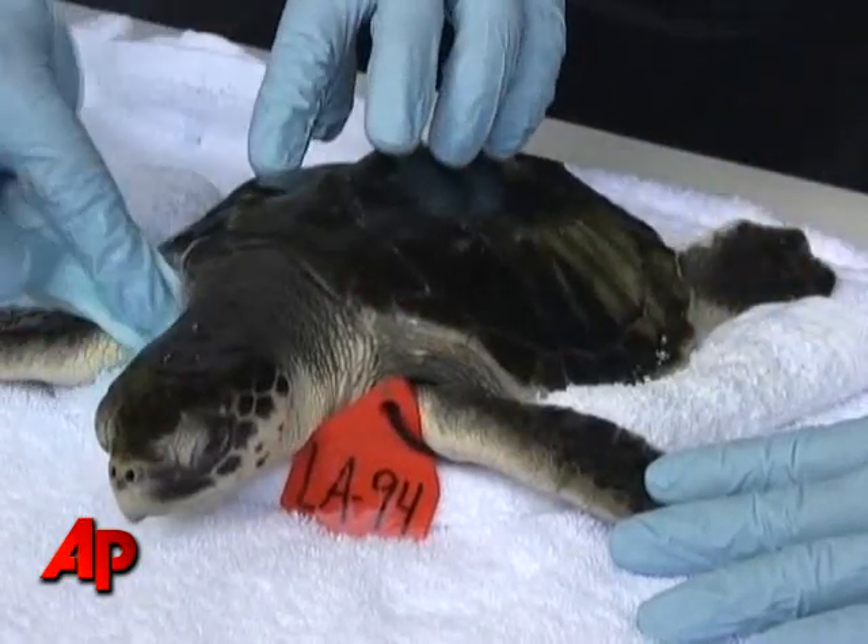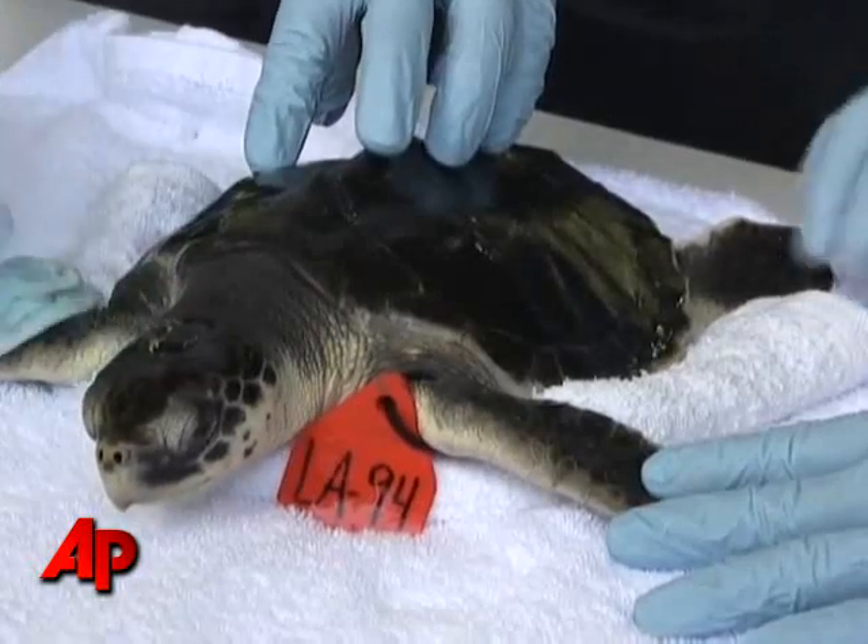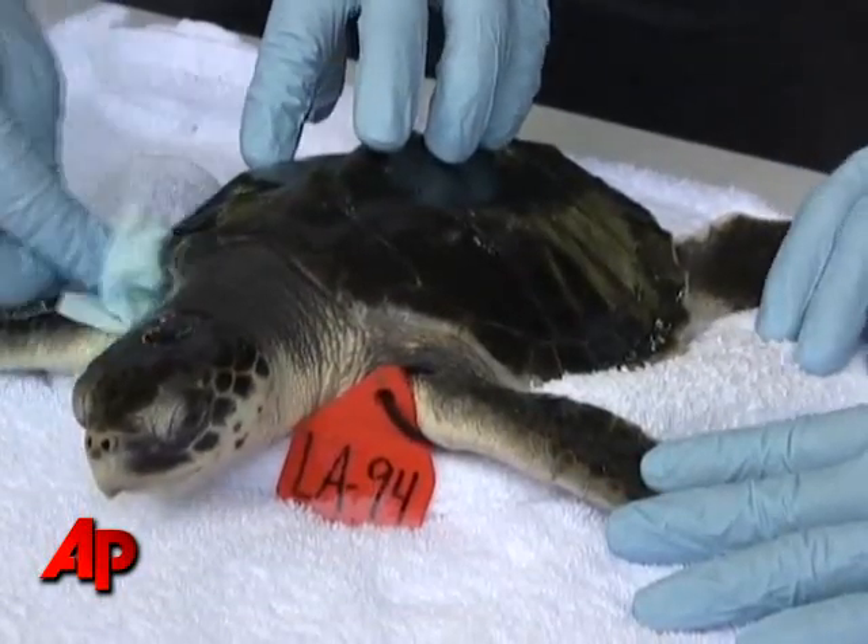Well, these turtles are very healthy. They have been de-oiled. We're continuing to monitor them. We're giving them the best care possible, the best food possible. My feeling is they stand at an excellent chance of returning back to the environment.